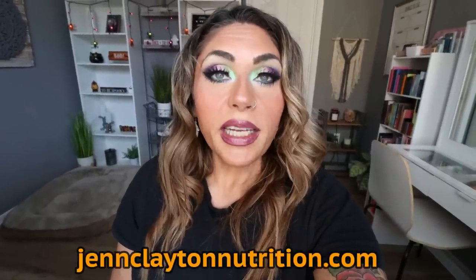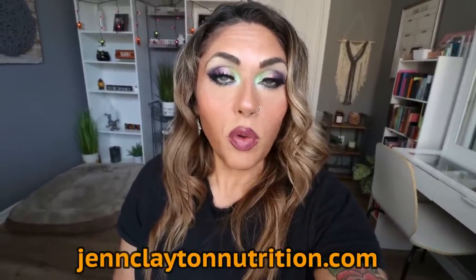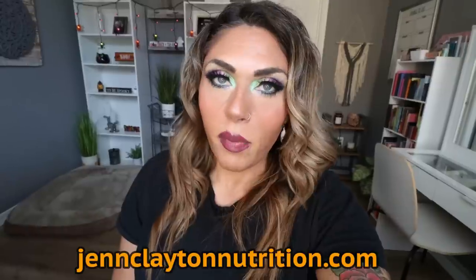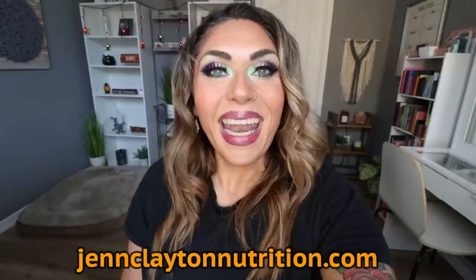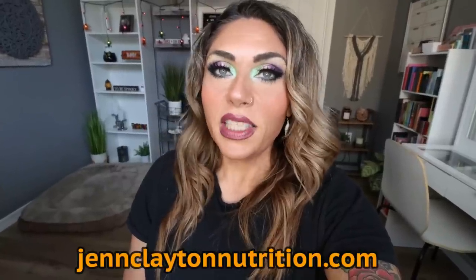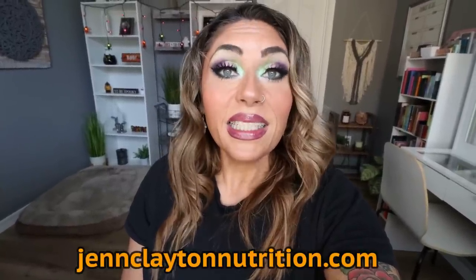Check out the description box down below where you find nutrition coaching. I do offer personalized macros and calories — cannot recommend this enough. This is how I have lost the majority of my 130 pounds, and I have one-on-one coaching if you'd like to chat with me directly. Links and discounts to my favorite things, and come join our Facebook group — we'd love to have you.